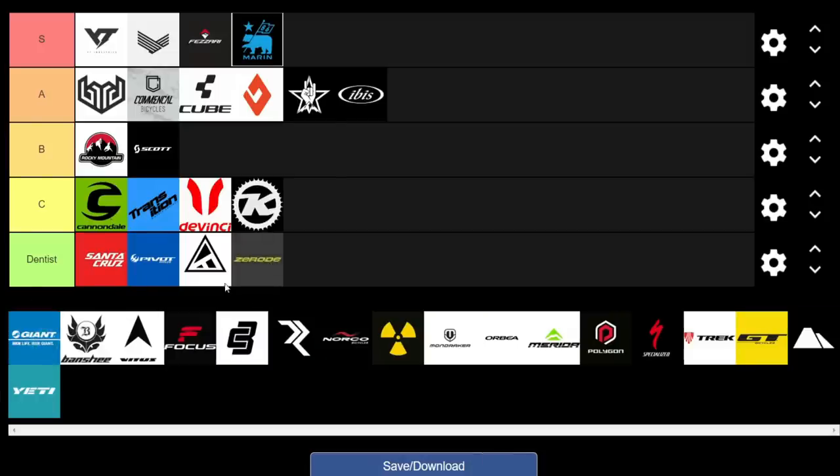Moving on to Zeroed. They've got some really cool bikes — notably the Pinion gearbox in the center of the bike, so no need for a derailleur. But they're more of a boutique brand, and you do have to spend quite a bit extra for that drivetrain and their carbon frames. They're going to have to go to Dentist, but they're really cool bikes if you want a gearbox.